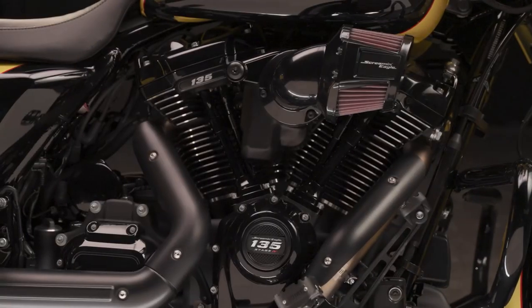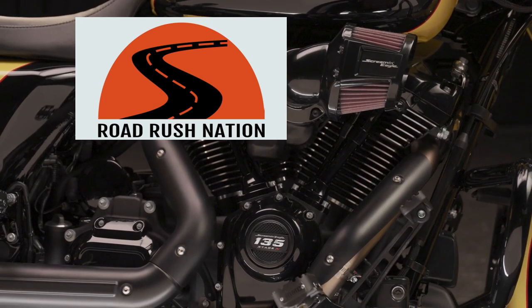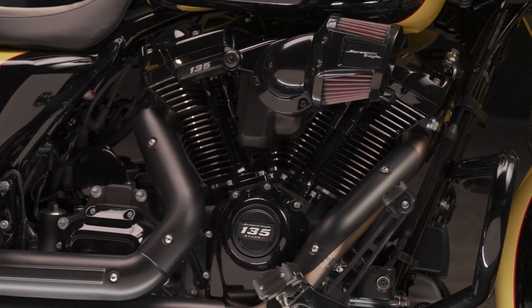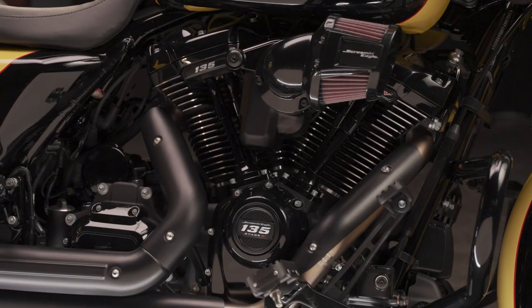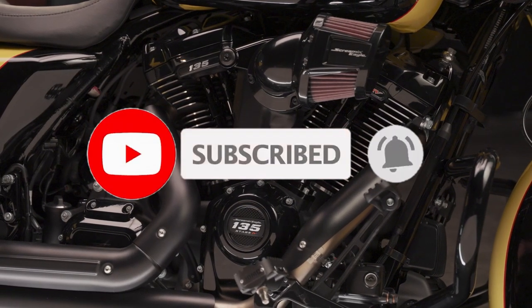Welcome to Road Rush Nation. I'm Terry, your host here, and thank you so much for stopping by and checking out the channel. If you're already a member of the nation, thank you so much for being part of it and supporting this channel. If you'd like to be a member, it's free — all you need to do is give us a thumbs up and don't forget to hit that subscribe button so you never miss an upcoming episode.